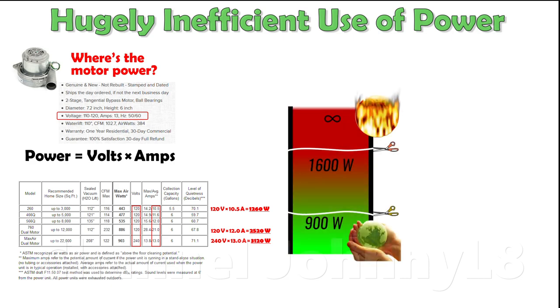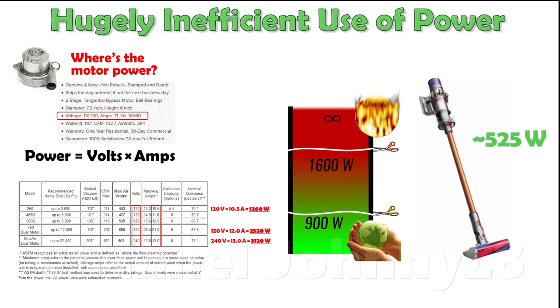This is astoundingly inefficient, particularly as plug-in vacuum cleaners are expected not to consume more than 900 watts by law in the EU, and the highest holistically performing vacuum cleaners on the market consume around 525 watts — that's six times less power and associated expense to achieve the highest cleaning performance.